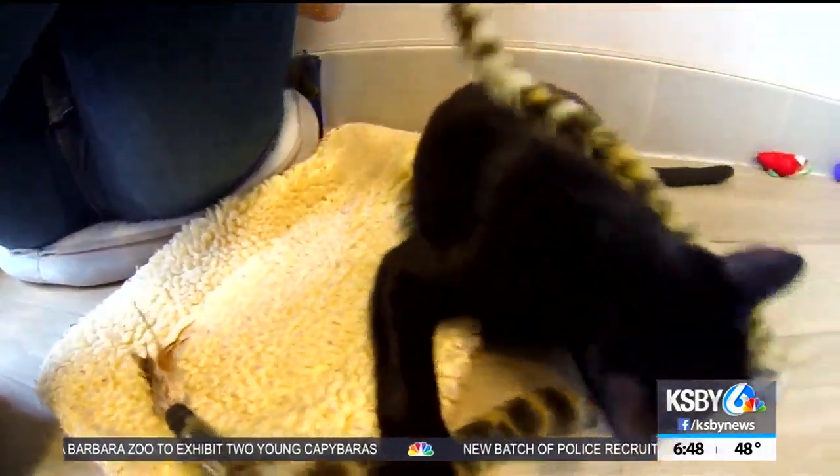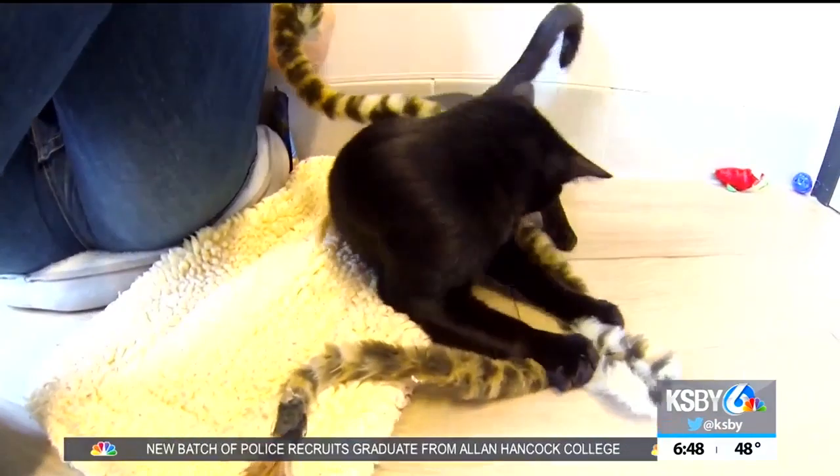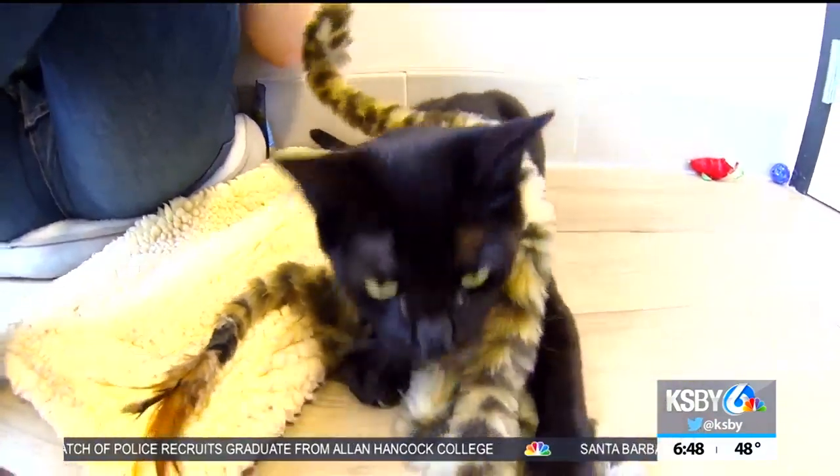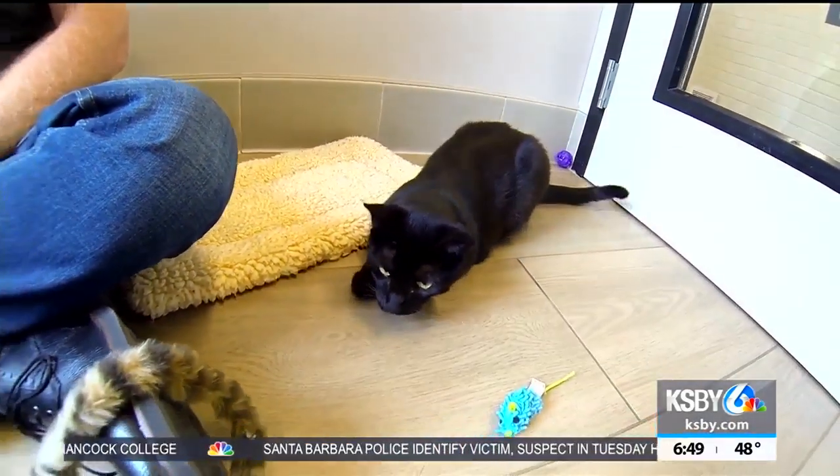One thing to mention about Toothless is he is FIV positive, so we really want him to go to a home where he's going to be an indoor-only cat. He can live fine with other cats, as long as he gets along with them or as long as those other cats are FIV positive as well.